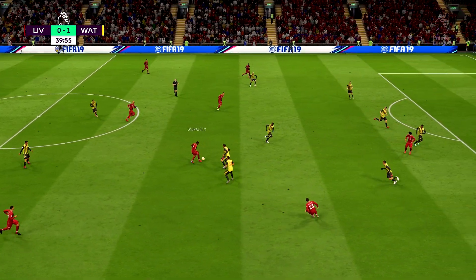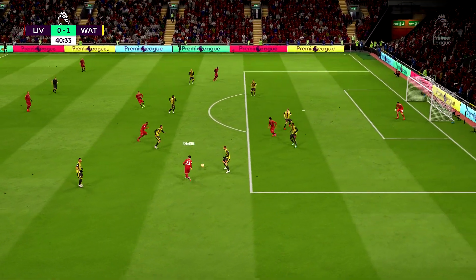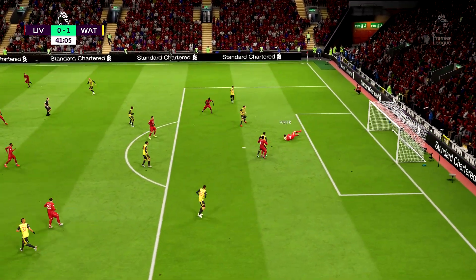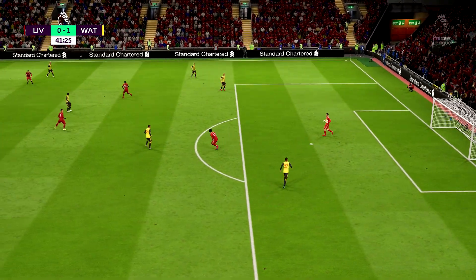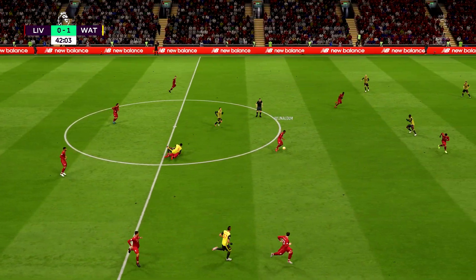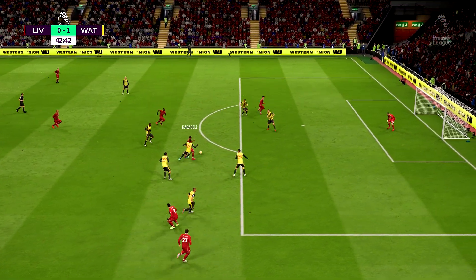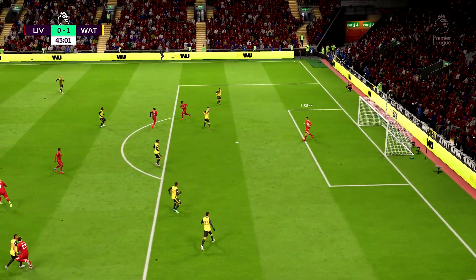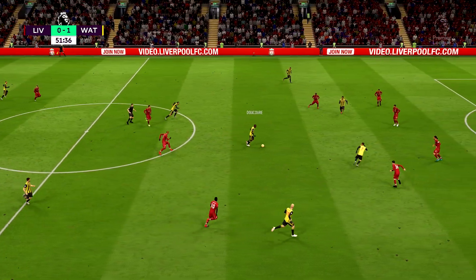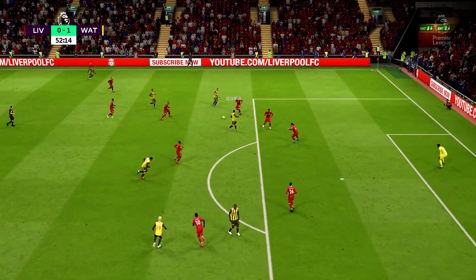Wijnaldum. Liverpool are being led here in this game. Minutes left in the first half, and it's not been a vintage first half. Another shot! Good block. Wijnaldum. And it's a shot now! Saved and stopped by Ben Foster, but not a difficult one. This is an exercise in patience as they try to get an opening.